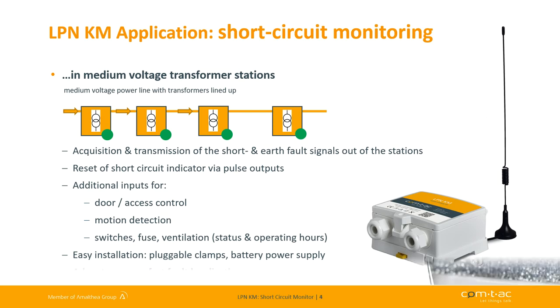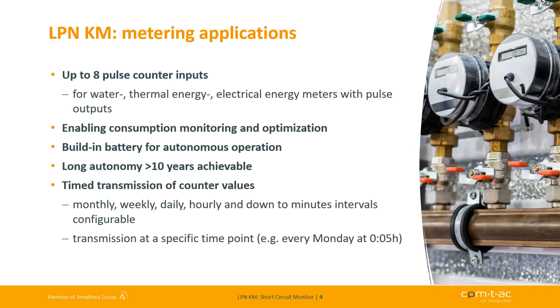Let's go to the second application example. It's metering. Each of the eight digital inputs can be configured as a pulse counter input. Thus, the device can be used in metering applications in industrial and building environments. For example, water, thermal energy or electrical meters with pulse outputs can be connected.